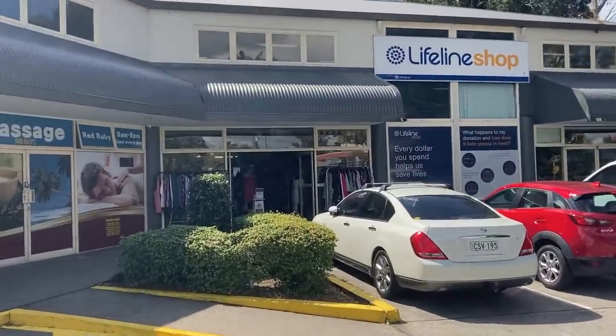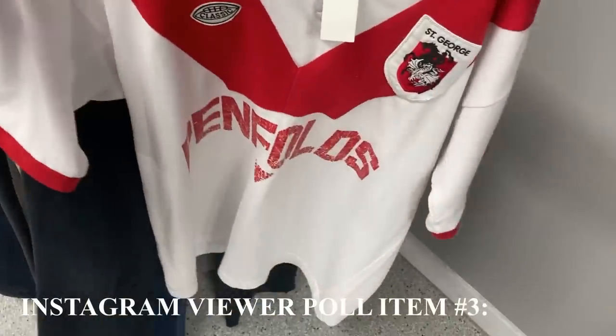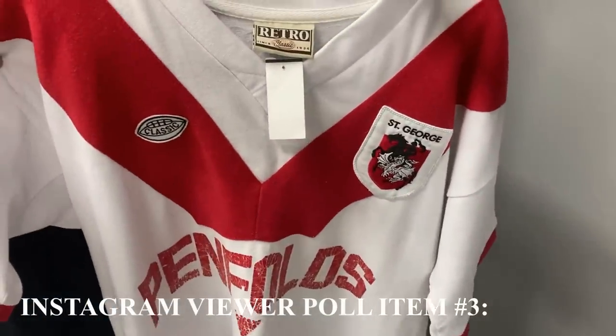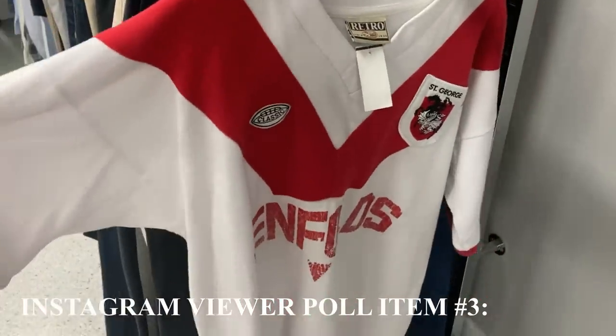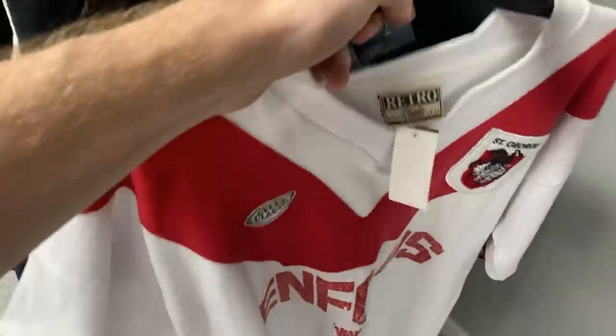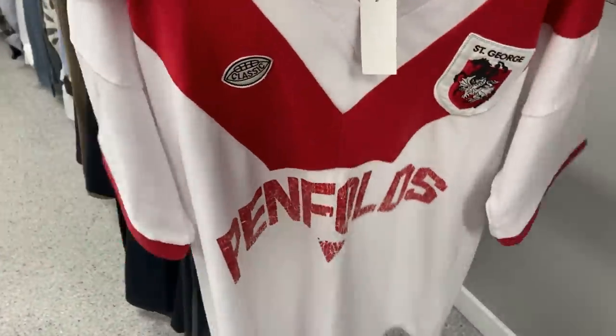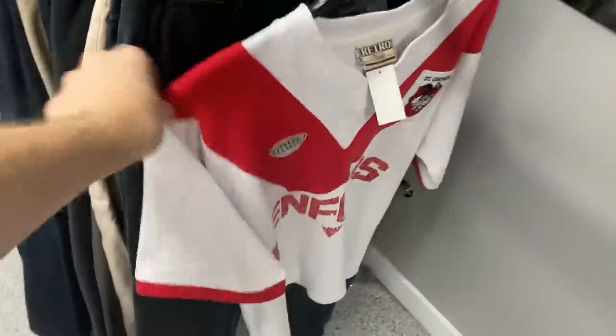Third op shop run of the day. We've got an Instagram viewer poll question: would you have bought this St George Illawarra Rugby League jersey? It was a size large, very clean — being a white jersey, it came across very clean. $10 cost. It's a retro classic, but not a genuine vintage jersey — more of a mock retro jersey. Let me know in the comments.